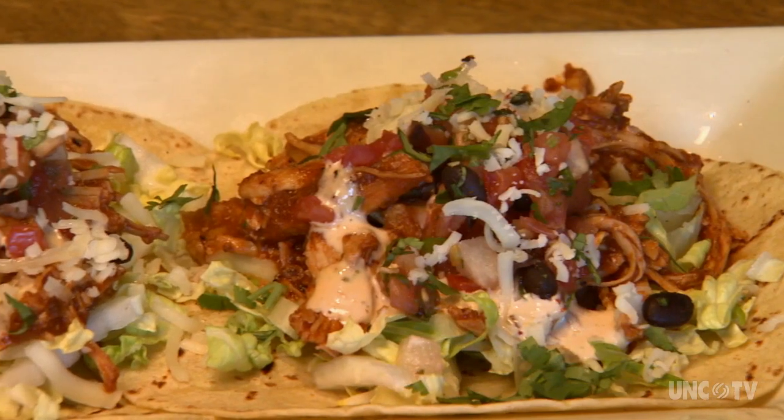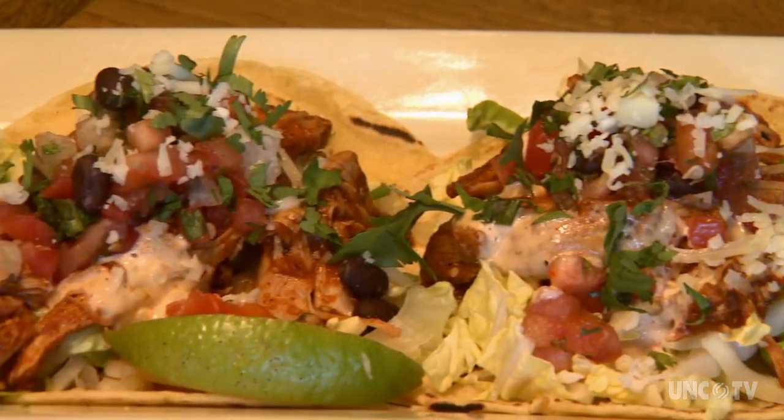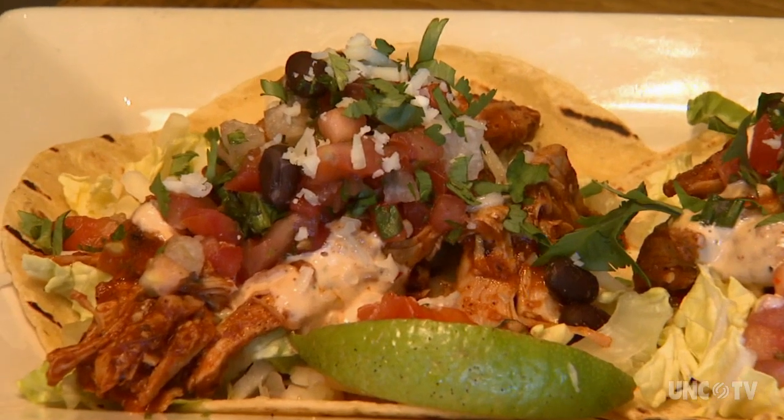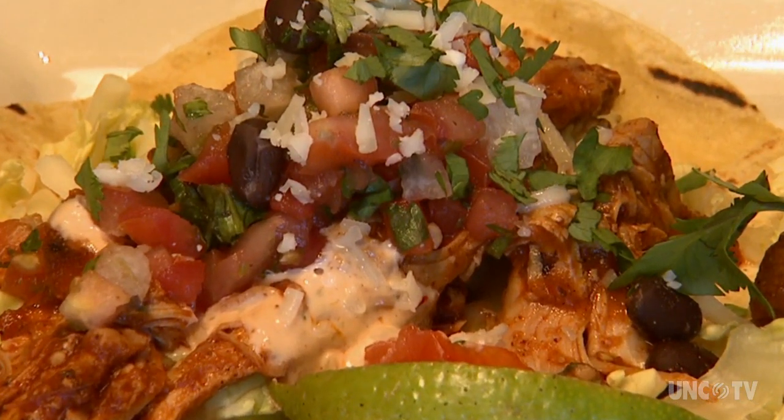I just scored a Bangkok shrimp taco. Oh my God — not bad, huh? Chicken tinga street tacos are filled with spicy sweet chicken, pico de gallo made with black beans and jicama, cotija and jack cheeses, spicy ranch and cilantro.